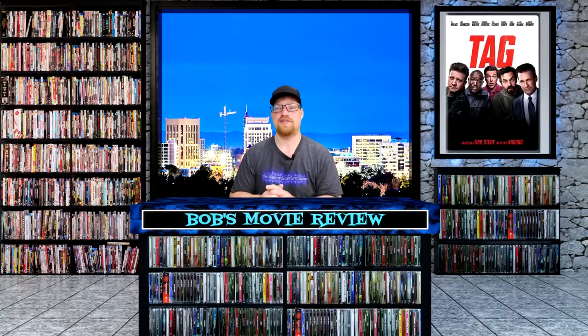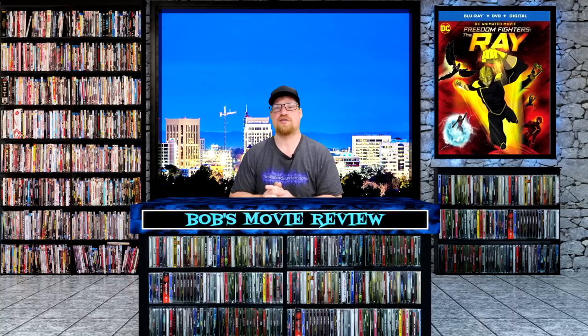Also releasing on DVD: Walmart $15.96, Best Buy and Target $15.99, Amazon no listing.